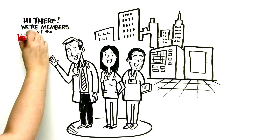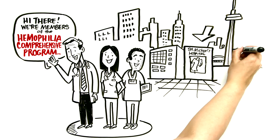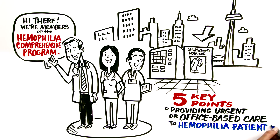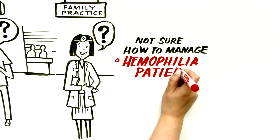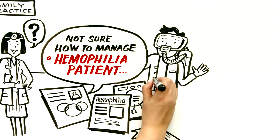Hi there. I'm Alan Ackrey. I'm an emergency department physician at St. Michael's Hospital in Toronto, and we've put together this video to discuss the five key points you need to know when providing urgent or office-based care to hemophilia patients. If you're an emergency department doc or a family physician and not sure how to manage a hemophilia patient who walks in your clinic or office, you'll find helpful information here. Let's dive in.